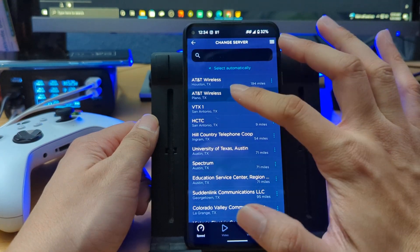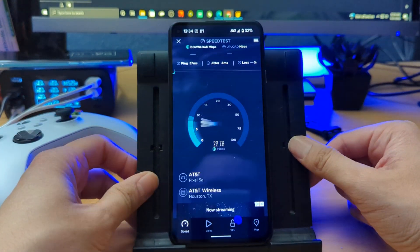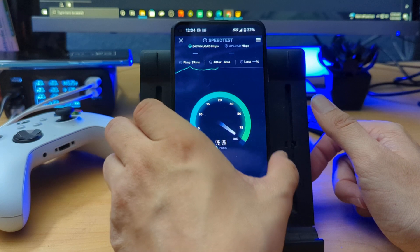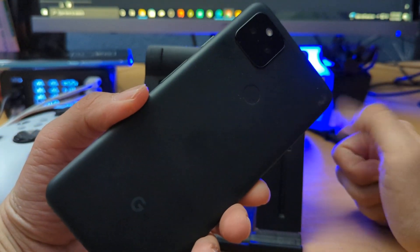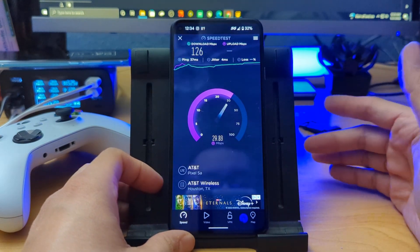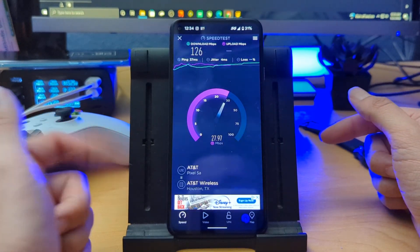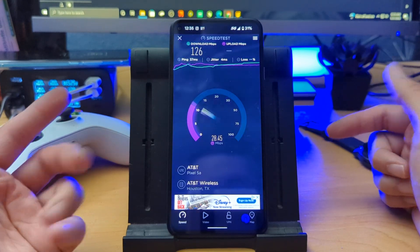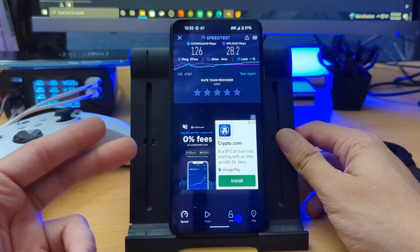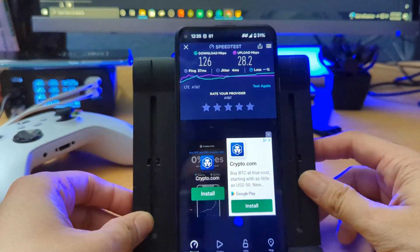Let's go ahead and change the server. It's picking up Plano, Texas — let's try Houston, Texas. I really want to thank you guys for continuing to follow the channel, smash the like button if you can. Just so you know, the phone I'm testing the service on is the Pixel 5a — hashtag TeamPixel. This phone is unlocked so you can use it on any network as long as you have a SIM: AT&T, T-Mobile, Verizon, or even other networks like Visible or Mint Mobile, which runs off T-Mobile. That one got 126 download and 28 upload — really not bad.